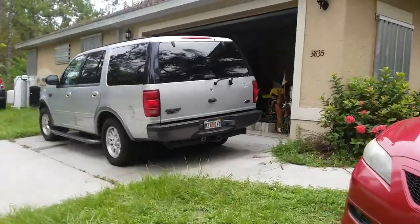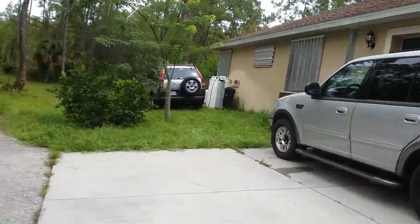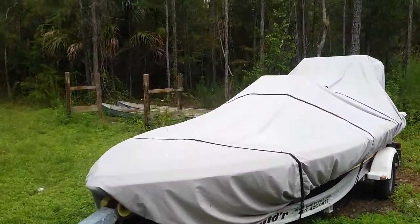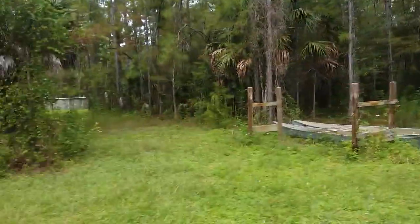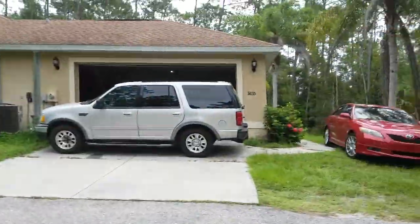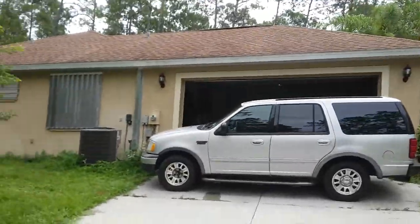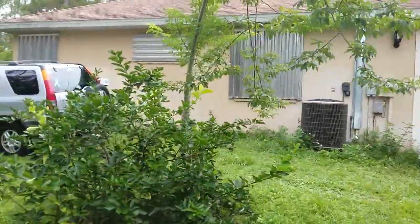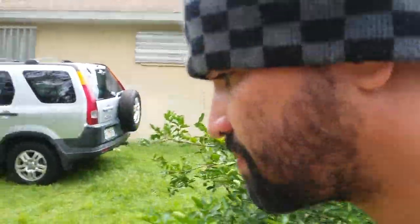We have the SUV over here protecting the garage once the door comes down. We have the canoe over here filled with water for toilets — that's pretty genius. And then my mother's car over here to protect the well water from getting damaged.